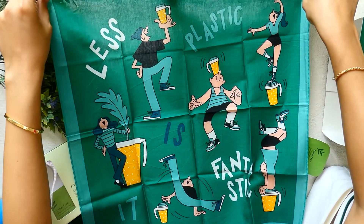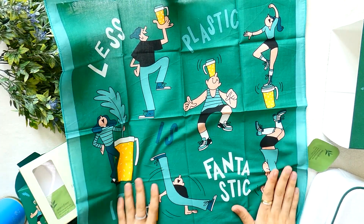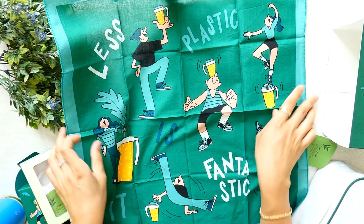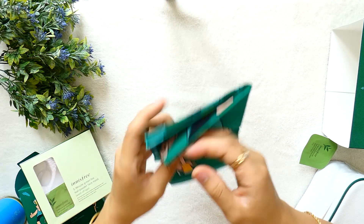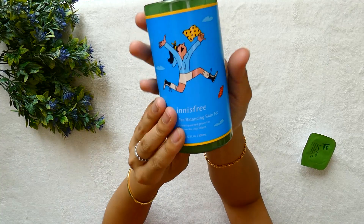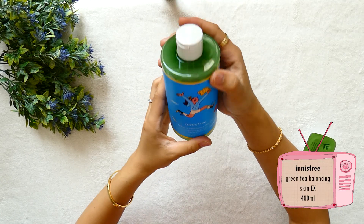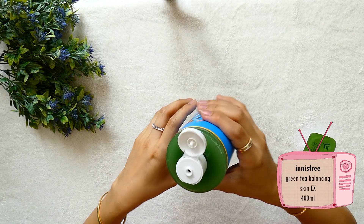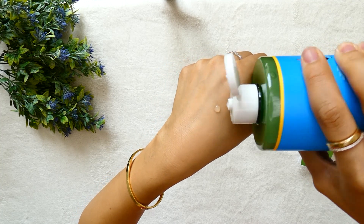The next item is a piece of cloth with a cute illustration — 'Less plastic is fantastic.' Totally agree with this one! I'm not sure what to do with this cloth; do you have any ideas? Let me know in the comments. I also bought a 400ml green tea balancing skin EX toner. It's not that liquid, almost like a gel, and it smells nice.